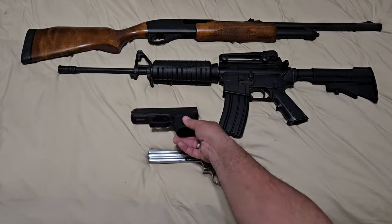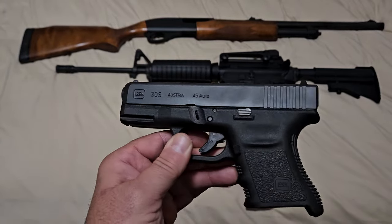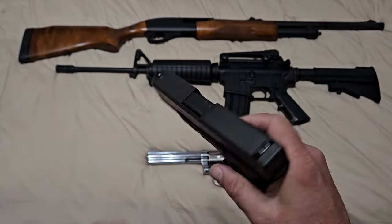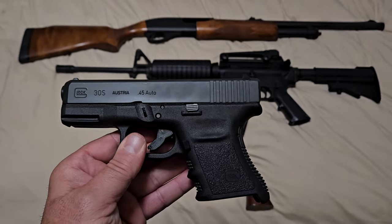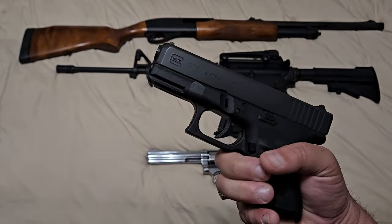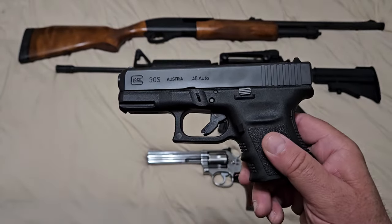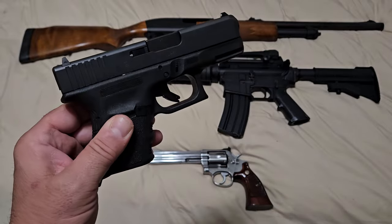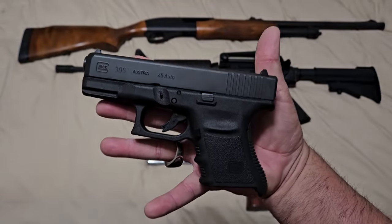The next thing I think everybody should own is a good carry gun — specifically a striker-fired polymer frame gun in the caliber of your choice. I like these because they're usually double stack, high capacity, and very reliable. Get one chambered in a caliber where ammunition is readily available. This is what you're going to use when carrying on your person every single day for protection. Mine is a Glock 30S chambered in .45 ACP, because I feel that's the best caliber for the power, capacity, and size. But you can choose whatever you want — everybody needs a good reliable, easily concealable semi-automatic carry weapon.